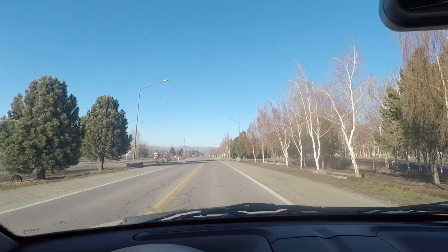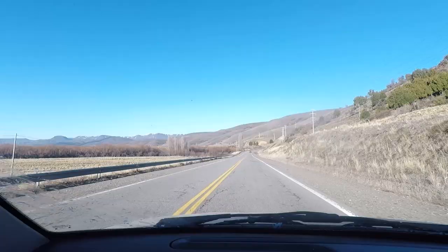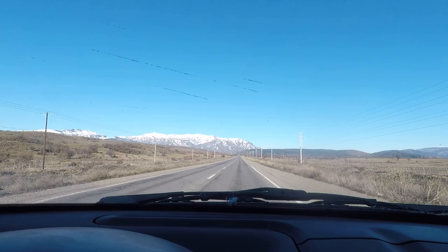We left Junín de los Andes for San Martín de los Andes, which was only a 40 kilometer drive away. Just these few scenes to show we were now getting well into much lower latitudes, approaching the 40th parallel.